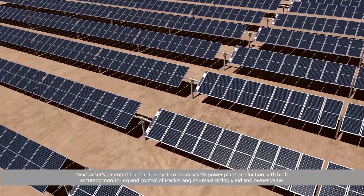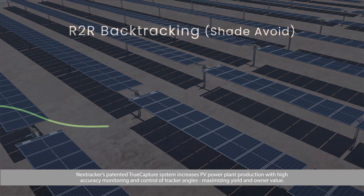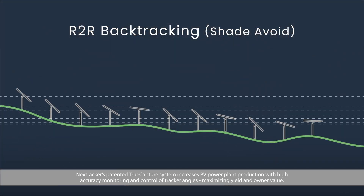NextTracker's patented True Capture system increases PV power plant production with high accuracy monitoring and control of tracker angles, maximizing yield and owner value.